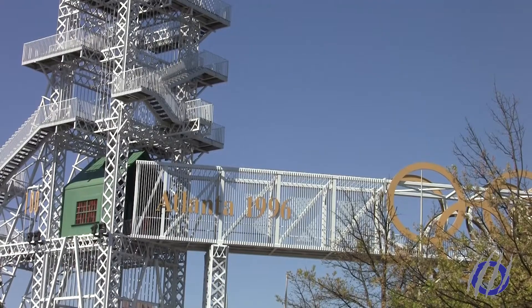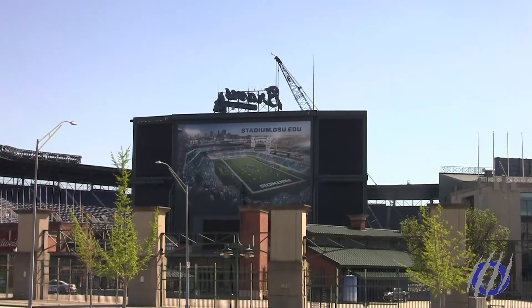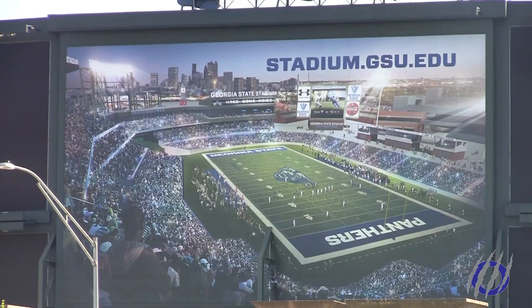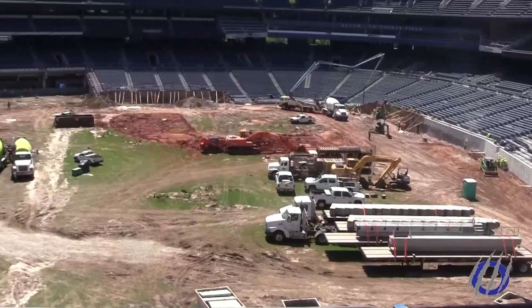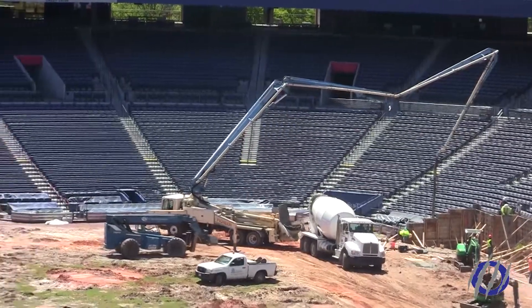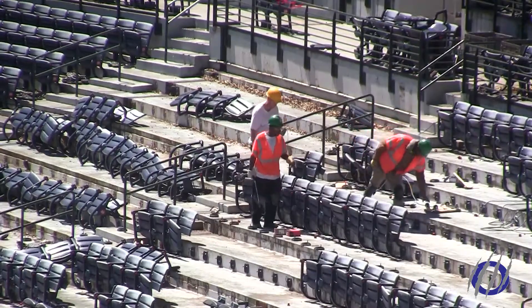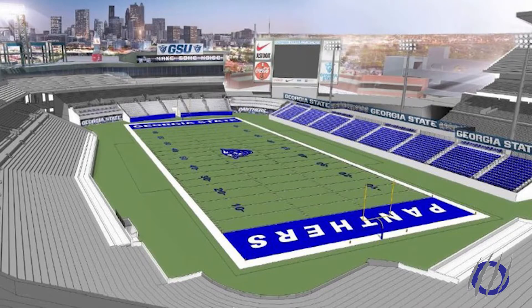Georgia State University was granted approval to buy Turner Field late last year and began its construction in February of 2017. According to the AJC, the $26 million deal would go towards stadium renovations and remake Turner Field into a 22,000 seat stadium. It would take place in two phases.